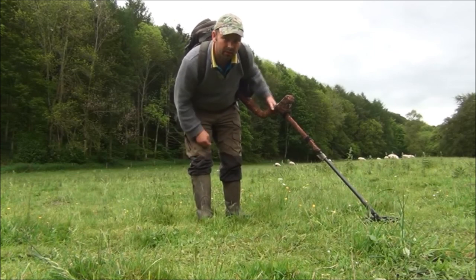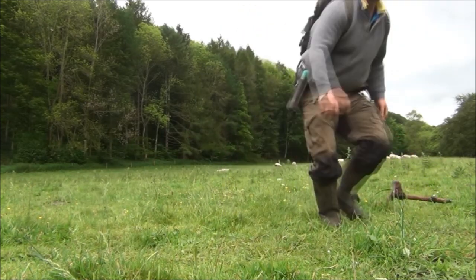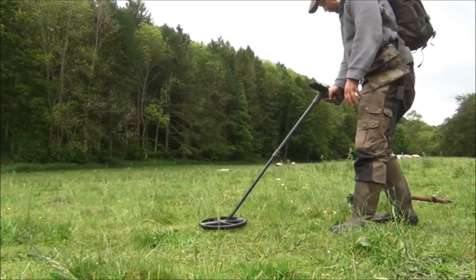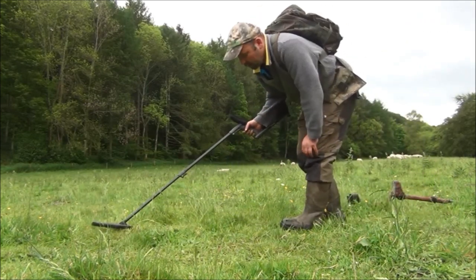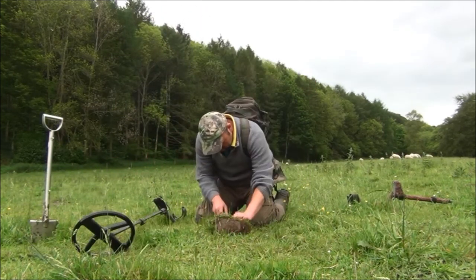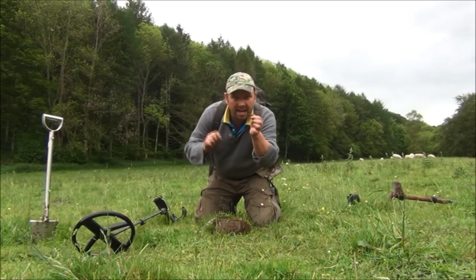Reading 11.26, 12.27 — that's very consistent. Definitely a diggable target on the E-Track. I'll have a go with it on the Deus: 71 to 73, 64 to 65 that way. Definitely a diggable target. Very loud with both machines, so I'm not expecting a deep dig. It's actually right on the top — looks like a little fitting from an airline or something.